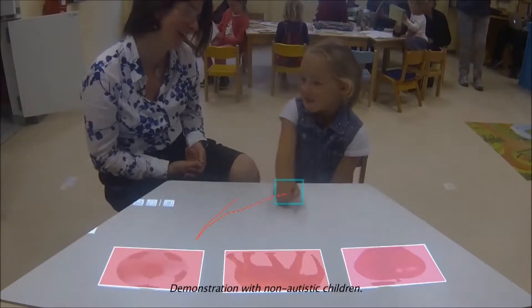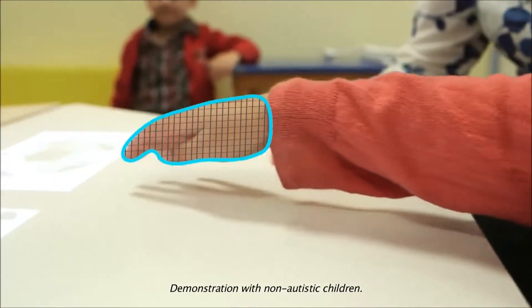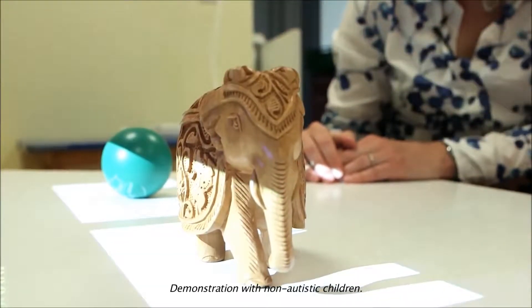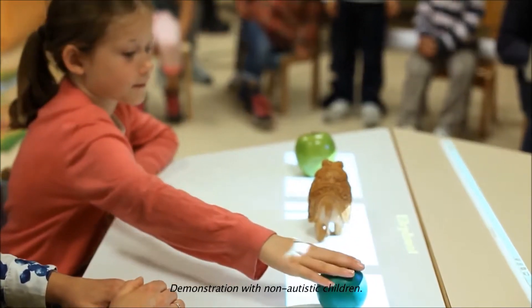The prototype system consists of a camera, projector and computer, which projects an image and tracks the child's hand as he or she tries to identify that image. The computer can track the child's hand even if it doesn't touch the table. And the system can be adapted to use real 3D objects, as well as to record reaction times and mistakes automatically.